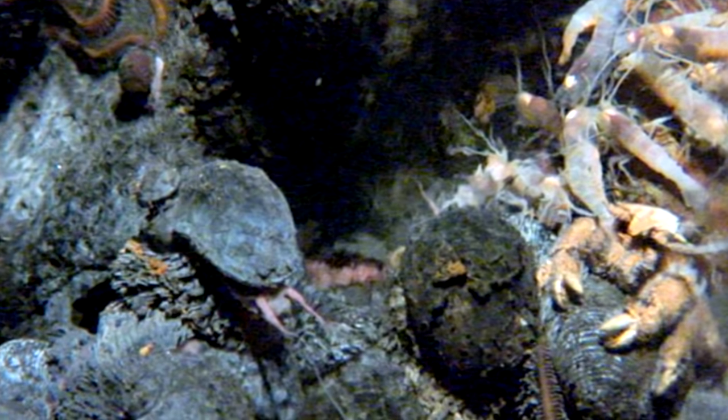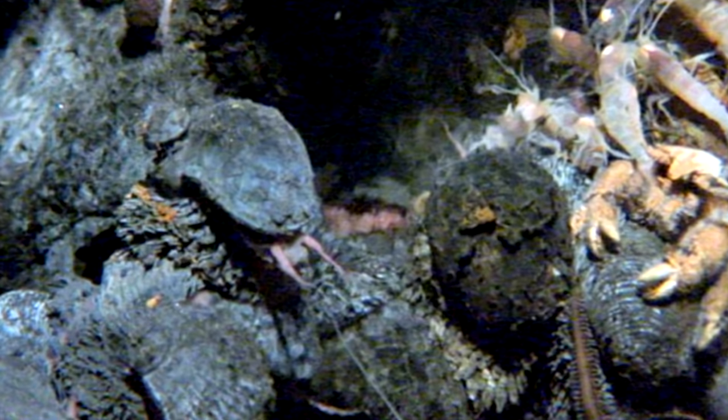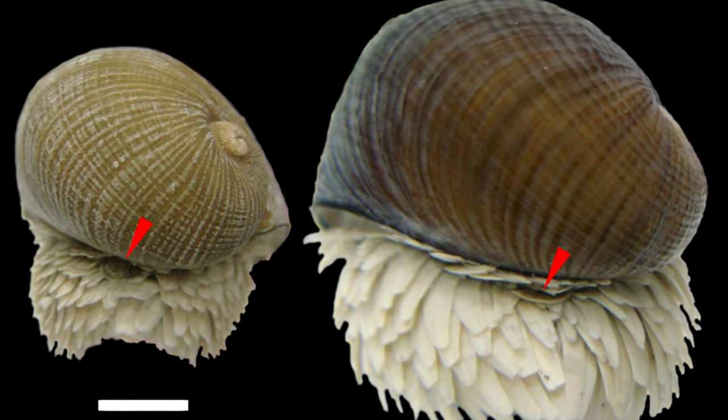They're not currently listed under any threats, despite living in a rather small range as far as we've discovered, and a large portion of this range is currently being licensed for deep-sea mining over the next decade. Only time will tell what the future may hold for these gorgeous gastropods.